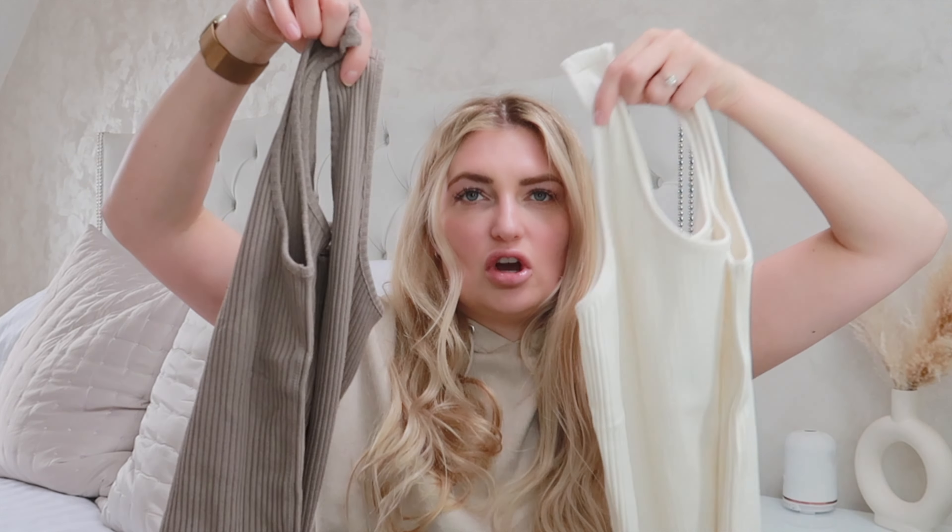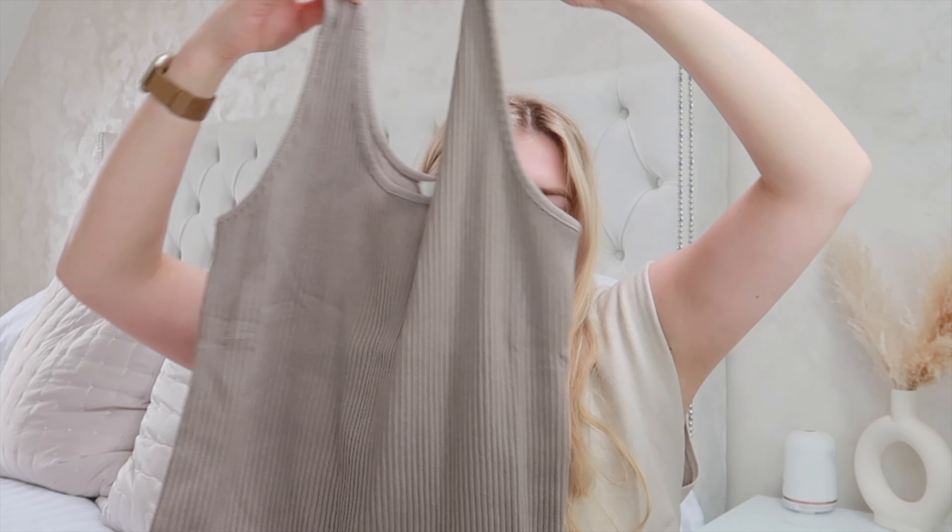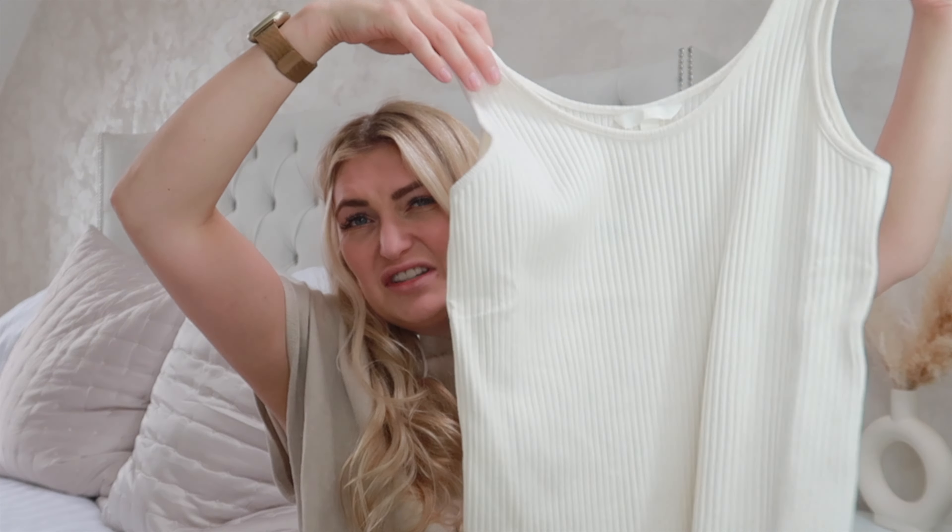Last but not least on the clothing are these two ribbed tank tops. You can't go wrong with a couple of tank tops, so I just got those to pack away and wear them with some shorts.